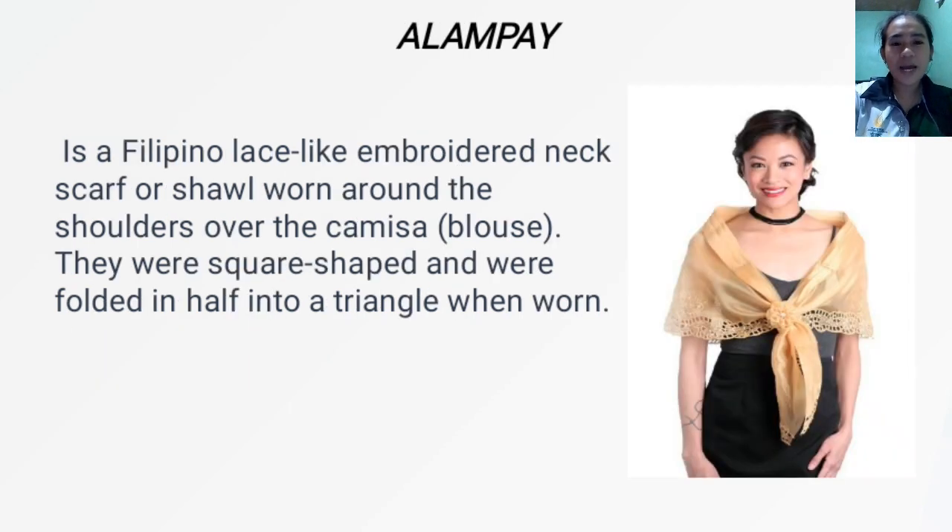Next, we have the Alampay. It is a Filipino lace-like embroidered neck scarf or shawl worn around the shoulders over the camisa or blouse. They were square-shaped and were folded in half into a triangular form when worn. As you can see in the picture, that is the Alampay.